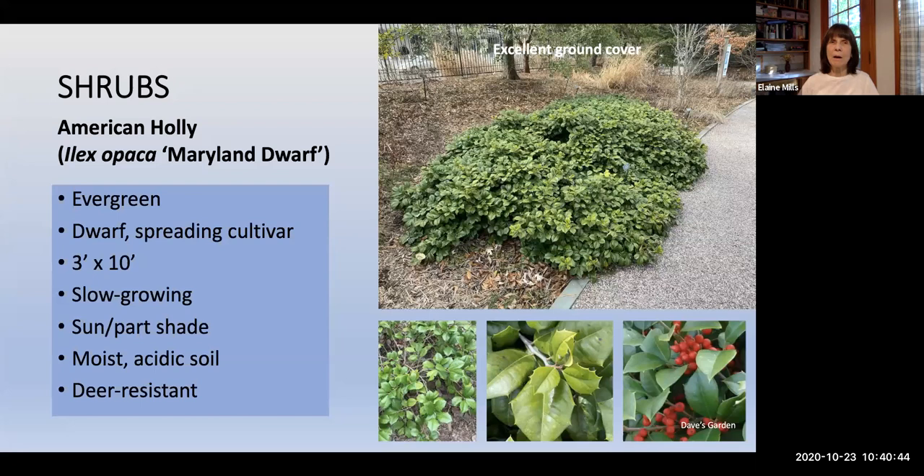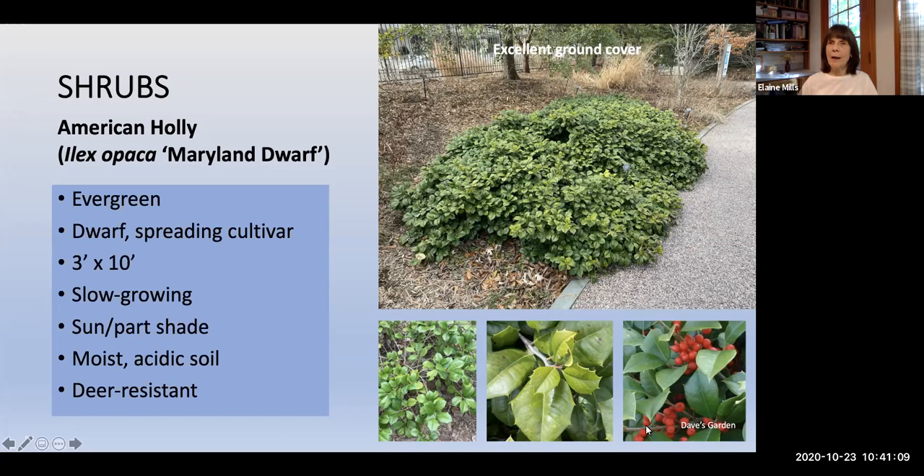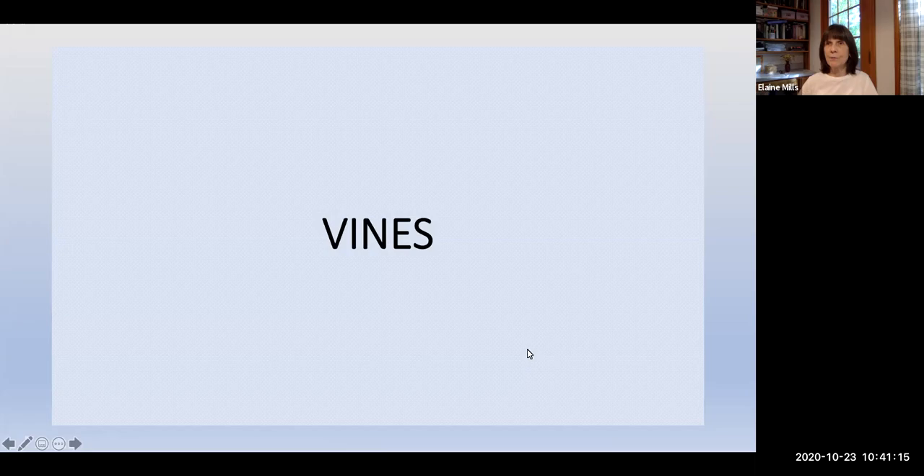The last native shrub discussed is a cultivar of American Holly tree: Ilex opaca Maryland Dwarf. It provides an excellent ground cover, only about 3 feet high but spreading to about 10 feet wide. It prefers moist, acidic soil and has all the features of the tree — the same long-lasting evergreen foliage and the same beautiful berries.